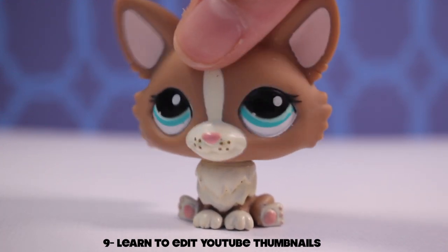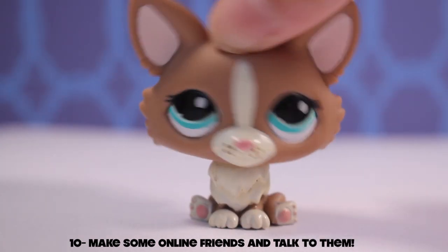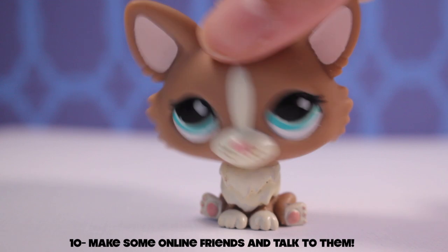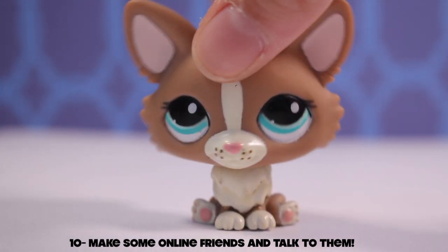Idea number nine: learn to edit thumbnails for videos. If you don't know what a thumbnail is, it's the picture of the video when you first look at it — try and make it as eye-catching as possible. Idea number ten: make some internet friends. I've met so many nice, kind, and talented people over LPS tube.